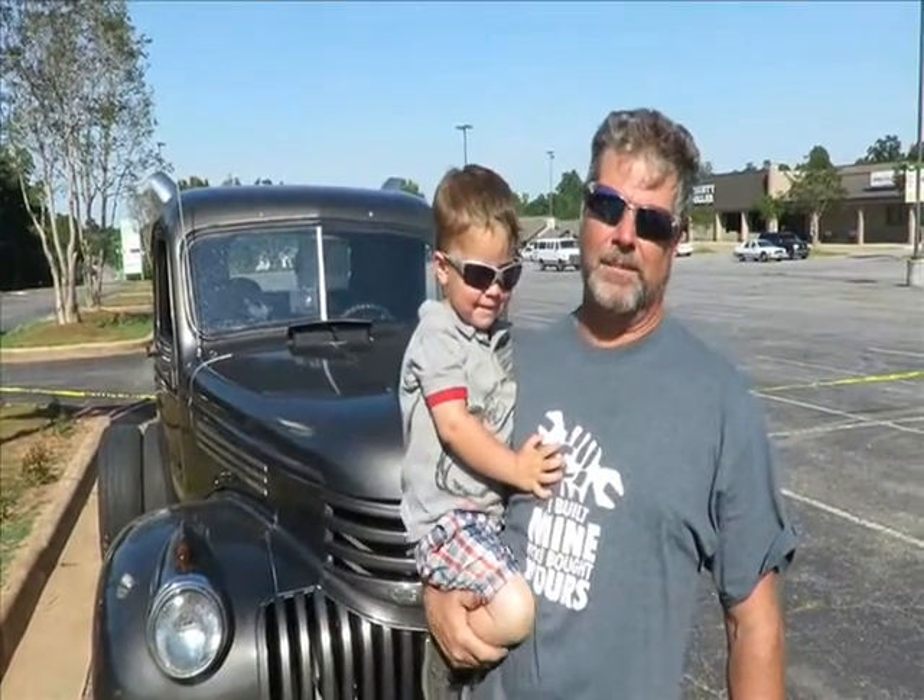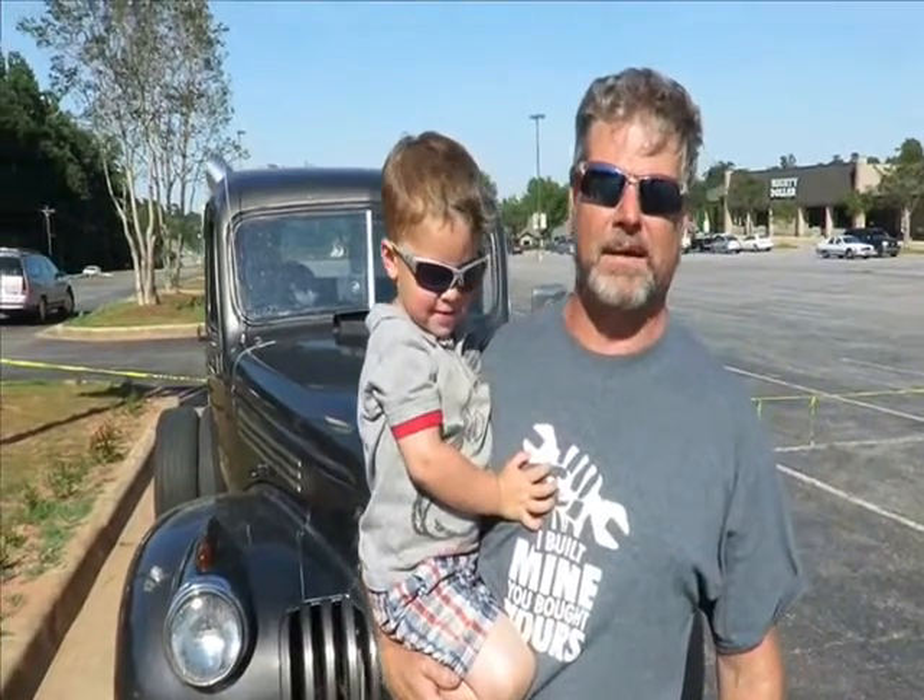I built it from the ground up. It's got a 6.0 LS motor in it. Automatic. Air ride. It's my daily driver — I drive it every day. I enjoy it. And it's for sale.